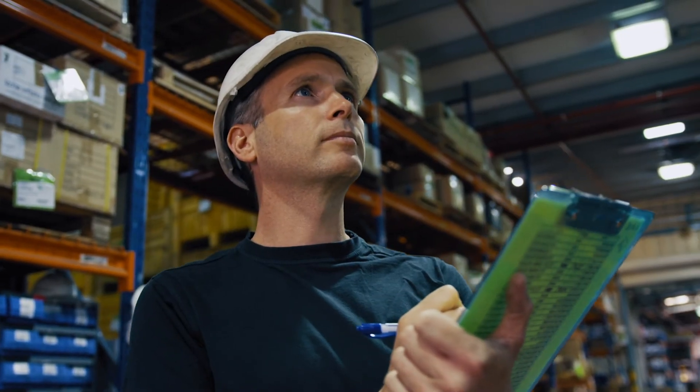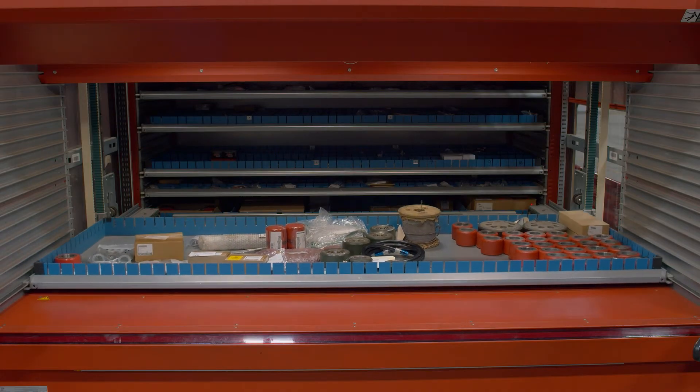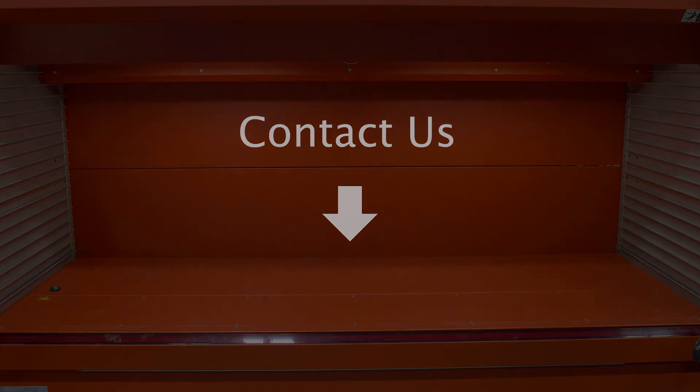We are dedicated to our customers and to keeping their business objectives at the forefront of every interaction. We invite you to fill out the Contact Us form below to learn more about partnering with Raymond Storage Concepts.